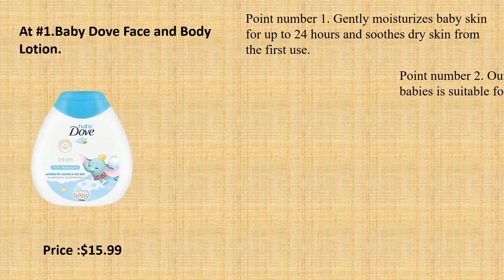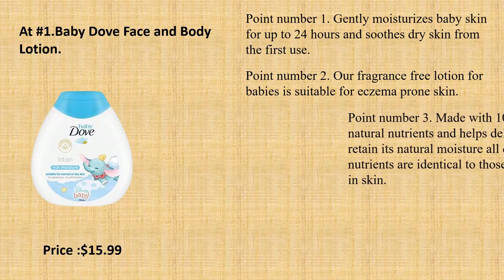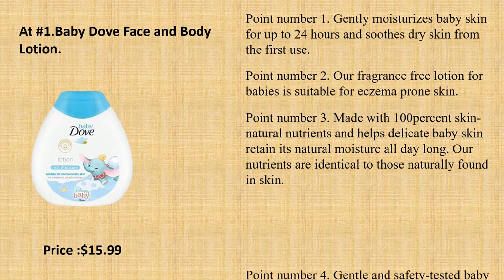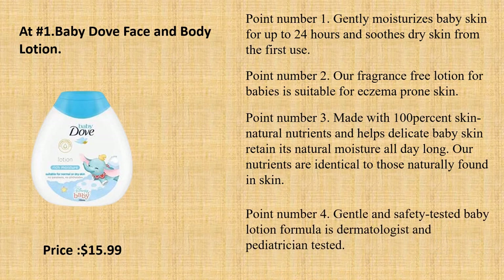Point number 1: Gently moisturizes baby skin for up to 24 hours and soothes dry skin from the first use. Point number 2: Our fragrance-free lotion for babies is suitable for eczema-prone skin. Point number 3: Made with 100% skin natural nutrients and helps delicate baby skin retain its natural moisture all day long.